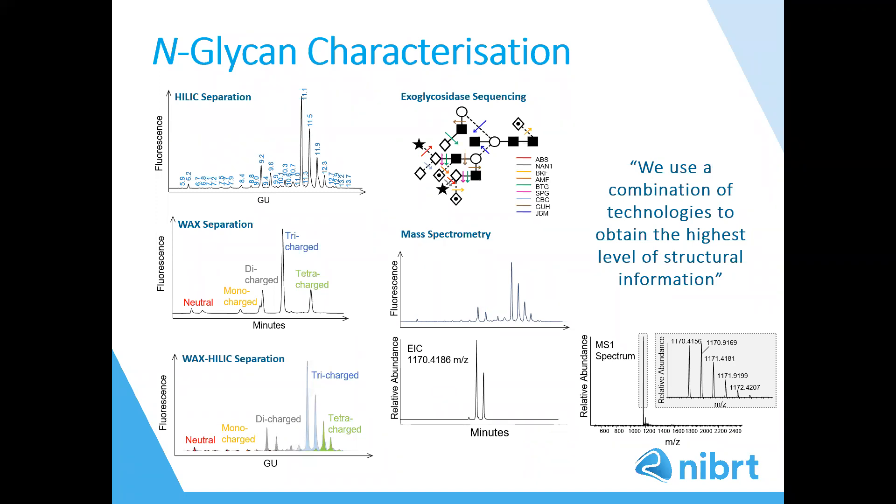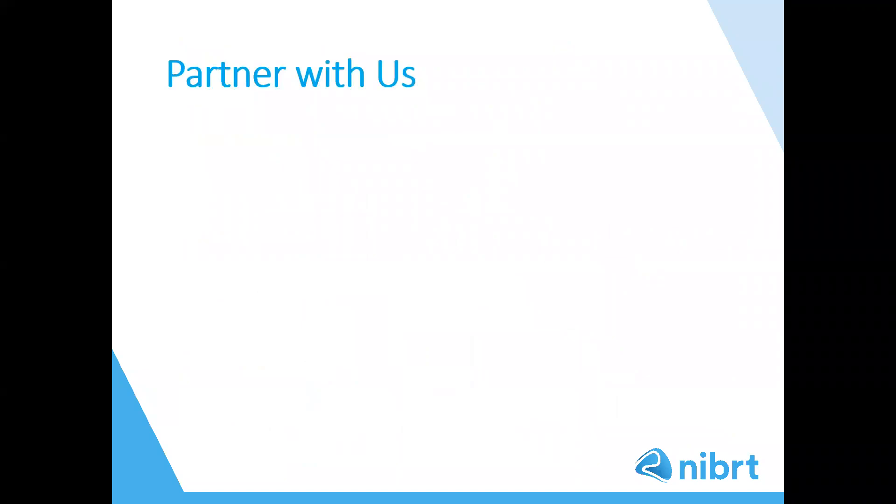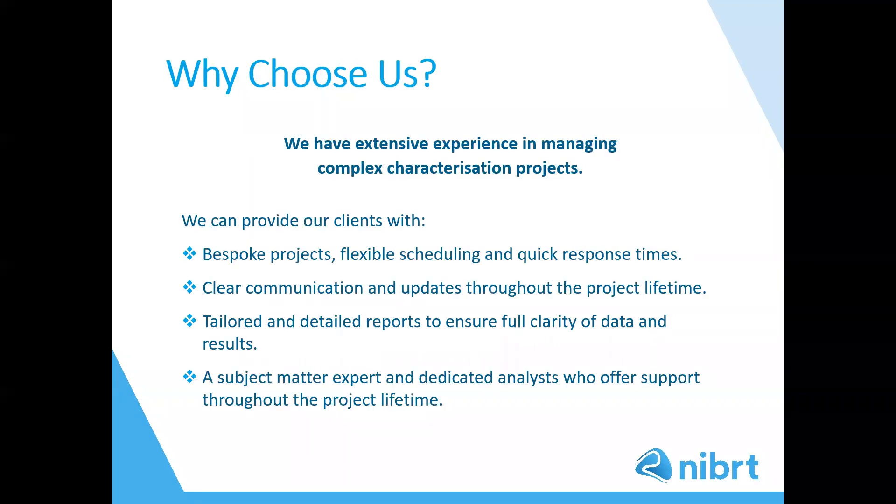To summarise the service spotlight, we use a combination of technologies to obtain the highest level of structural information. We have extensive experience in managing complex characterisation projects and we can provide our clients with bespoke projects, flexible scheduling and quick response times, clear communication and updates throughout the project lifetime, tailored and detailed reports to ensure full clarity of data and results, and a subject matter expert and dedicated analyst who offers support throughout the project lifetime.